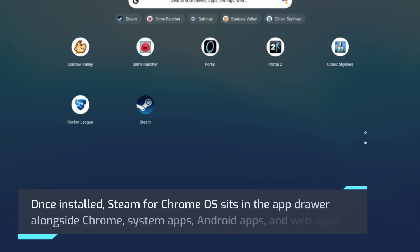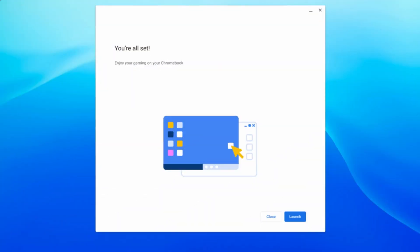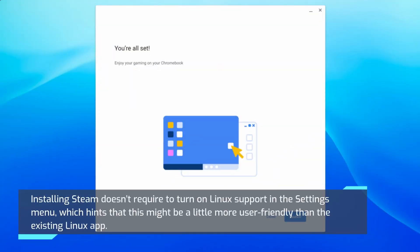Once installed, Steam for Chrome OS sits in the app drawer alongside Chrome, system apps, Android apps, and web apps. But when it boots up, it's the same native app that you'd find on other platforms. Installing Steam doesn't require turning on Linux support in the settings menu, which hints that this might be a little more user-friendly than the existing Linux app integration.